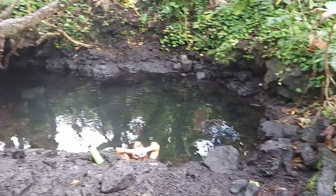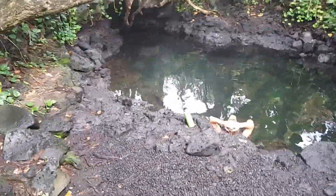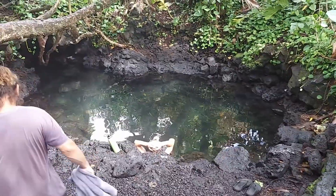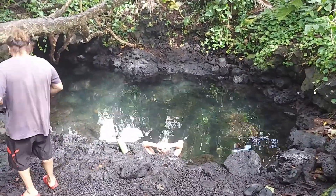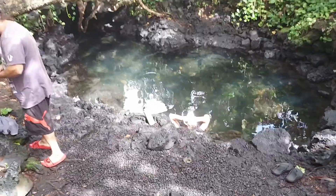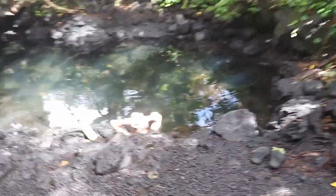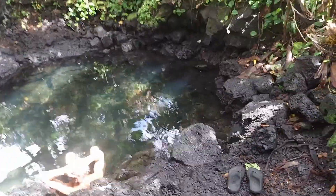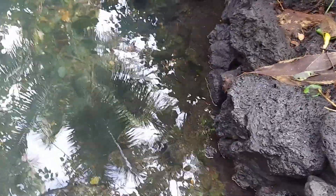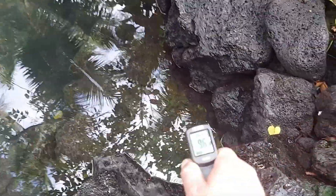This hot pond predates the 2018 eruption — it's well known to people who live around here. But before the 2018 eruption it was around body temperature, varying on hot days, cold days, and with the tides. Since the eruption, and since July 2020, temperatures have gone up. We're looking for the hot spot again, because it changes with the tides.